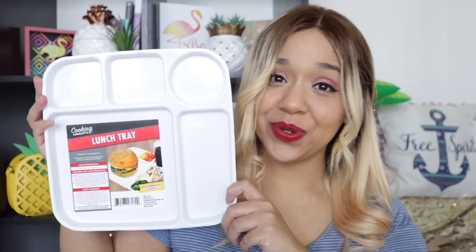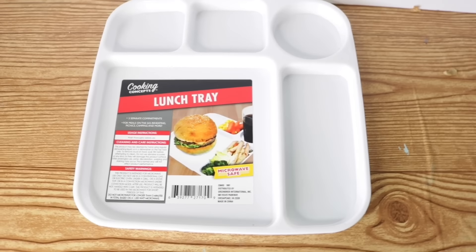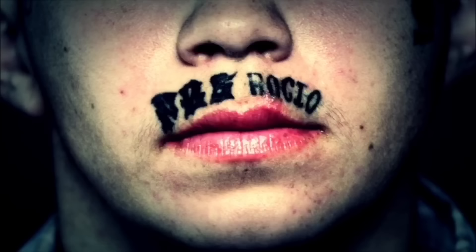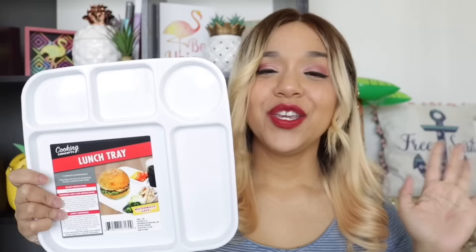I thought this was super cute — it totally gave me elementary school vibes. It is a little lunch tray. I really wish it was that silver metal-looking kind, though that might look more like a prison tray. Either way it's super cute and can always be spray painted, or you can keep them for barbecues so people have a little tray for their stuff, then just stick it in the dishwasher afterwards instead of throwing out disposable plates.